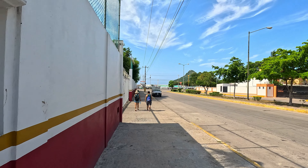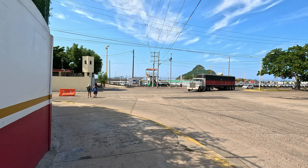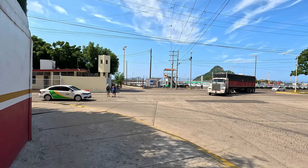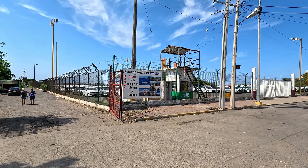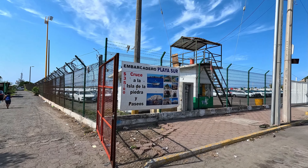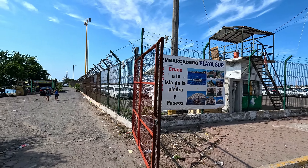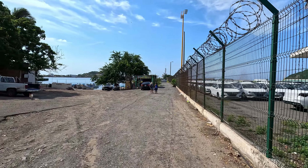We'll continue along the sidewalk here towards the terminal, and at the intersection we'll go straight across. There's a little sign here — 35 pesos to take us over. Through the gate, pretty rustic.